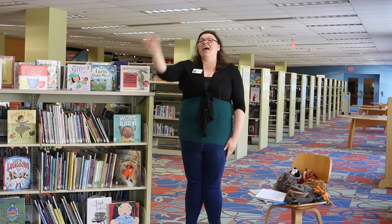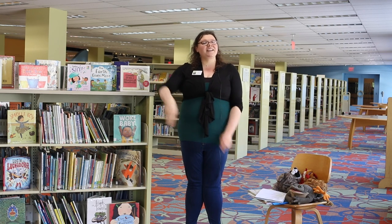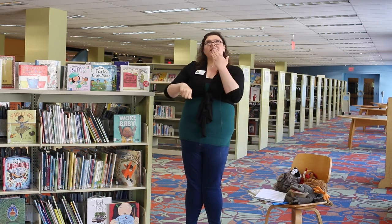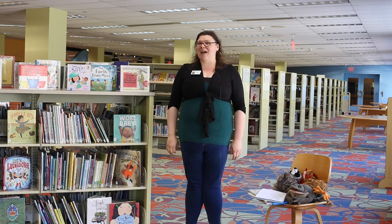Are you ready? Hello friends, hello friends, hello friends — it's time to say hello. Can you do that too? Good job everybody.